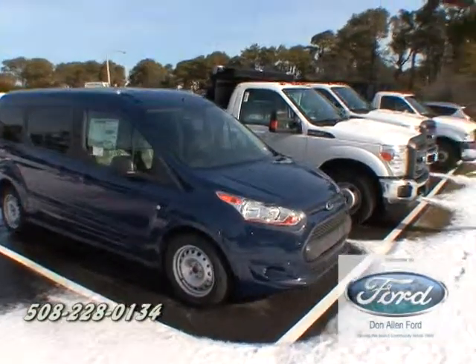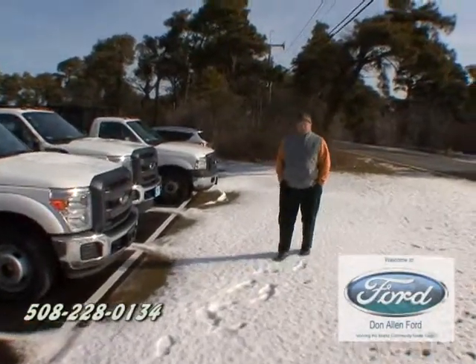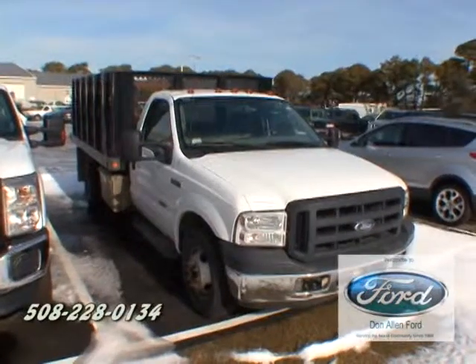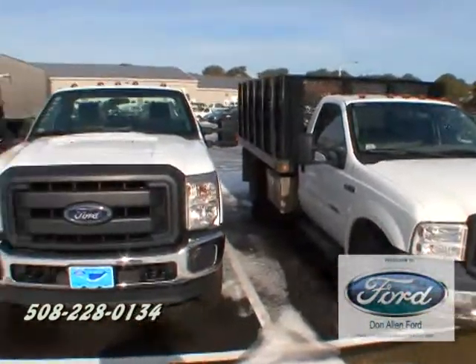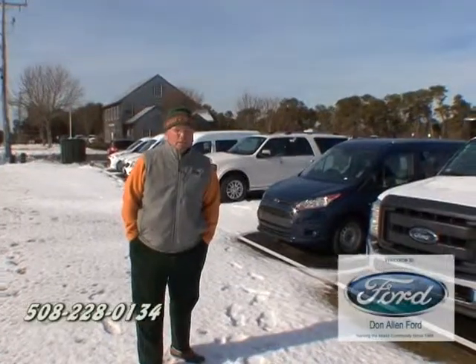Getting ready for the spring season? Come on in. We have dump trucks, utility body trucks, new and used. Don't see what you want here on the lot? Come on in and give us your order — we'll get it in here before the season starts.